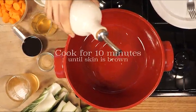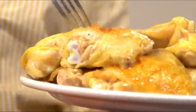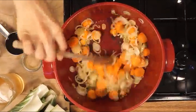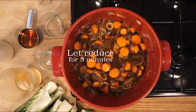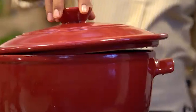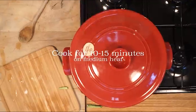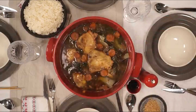Emile Henry's innovative flame ceramic heats evenly for controlled cooking with minimal hot spots, and the tight-fitting lid seals in heat and moisture. It is designed for use on the stovetop, broiler, grill, microwave, and oven, enabling multi-step processes like browning on the stovetop then braising in the oven. It is 30% lighter than heavy cast iron, and a highly resistant glaze allows cooking with a minimal amount of fat.